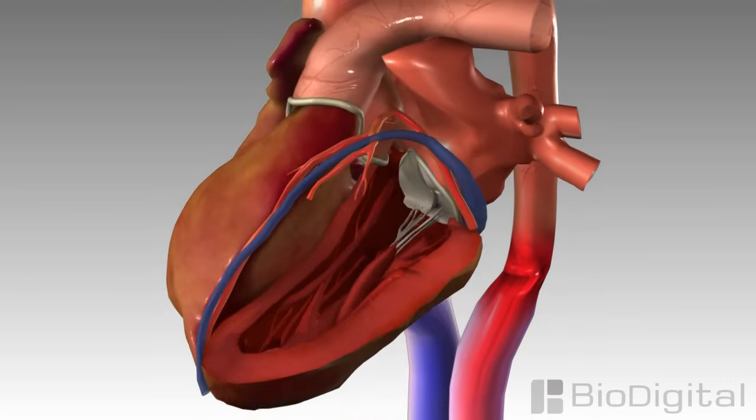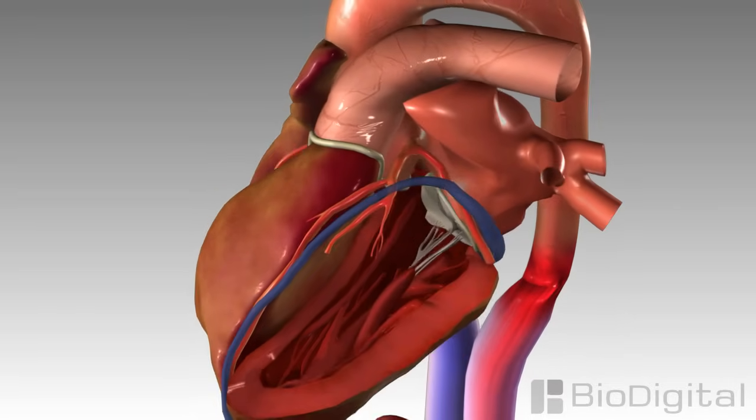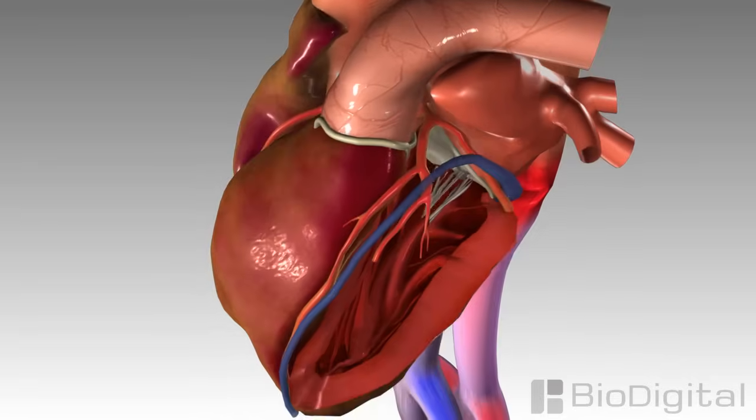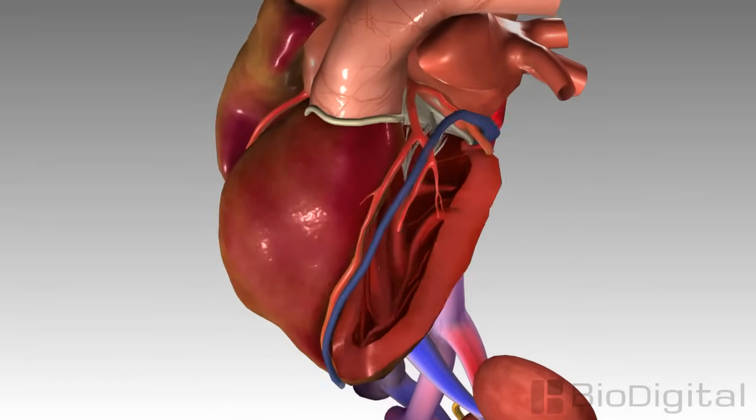There are many different conditions that can lead to congestive heart failure, including a prior heart attack, high blood pressure, and coronary artery disease. Any of these can prevent the heart from efficiently pumping blood to the rest of the body.